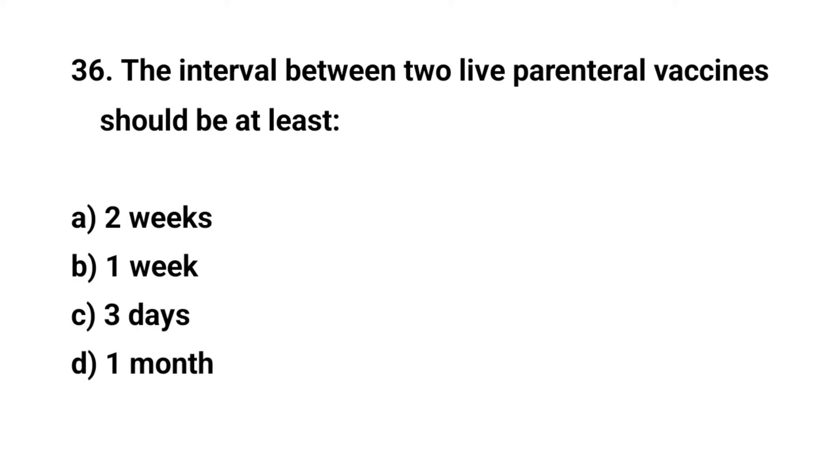Question number thirty-six. The interval between two live parenteral vaccines should be at least — the right answer is A: two weeks.